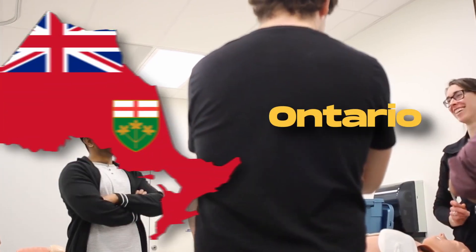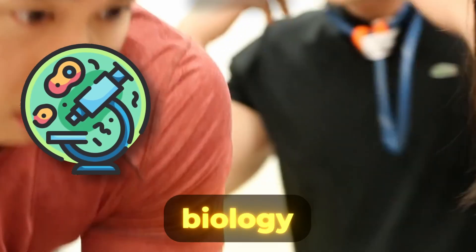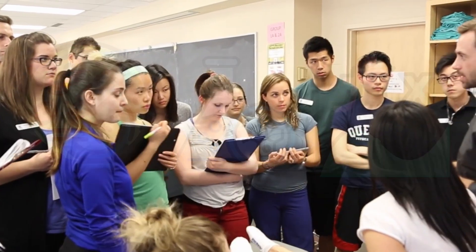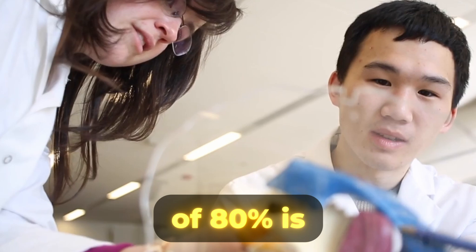Other courses required from Ontario students applying into the program include grade 12 biology, chemistry, any math course, plus two additional university or mixed-level courses. In all of these courses, a minimum of 80% is required.